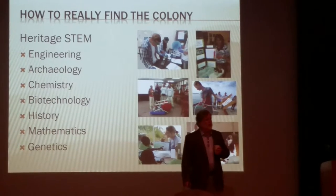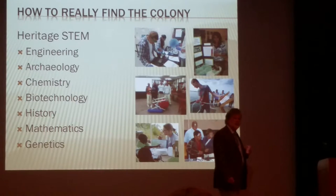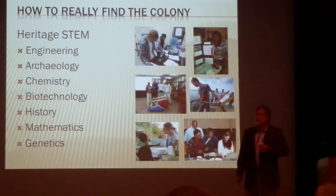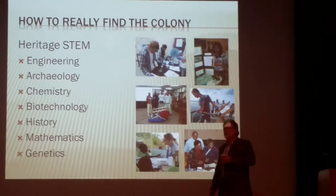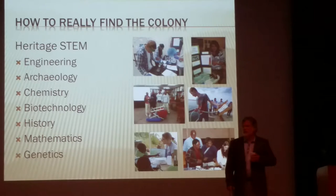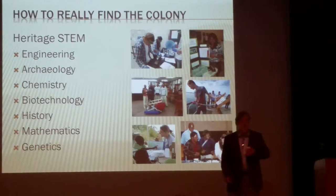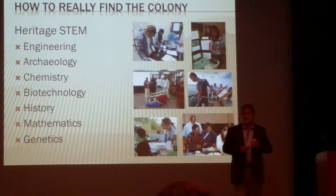The best way to learn the STEM disciplines — science, technology, engineering, math — is to put them to work in North Carolina, understanding our stories. And the Lost Colony, with its persistent appeal, is an ideal subject with which to engage our schools.